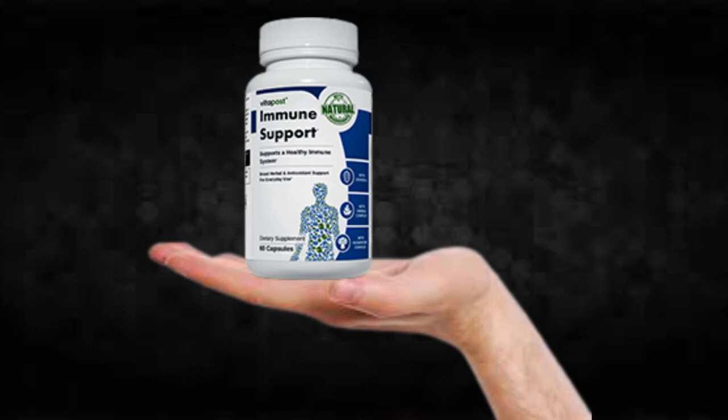The first thing you need to know about Immune Support is to be careful with the website you're going to buy it from, because Immune Support is only sold on the official website. To help you, I left the link to the official website down below in the description of this video.